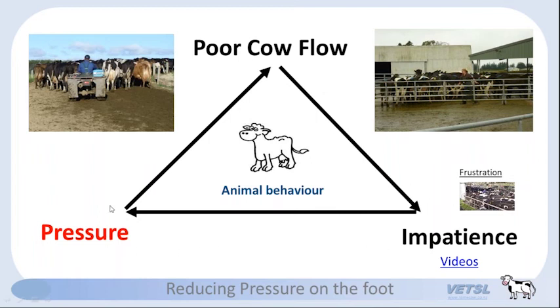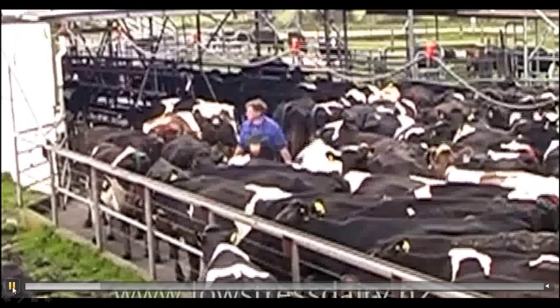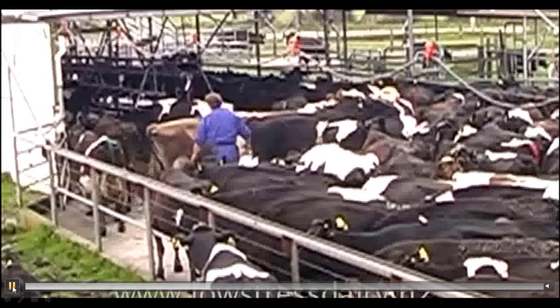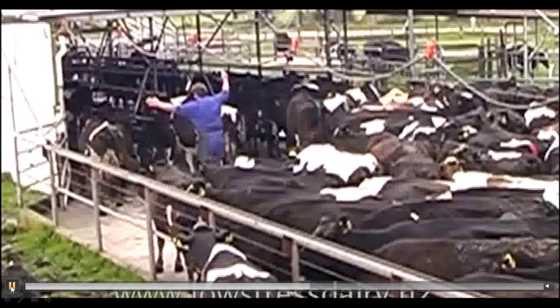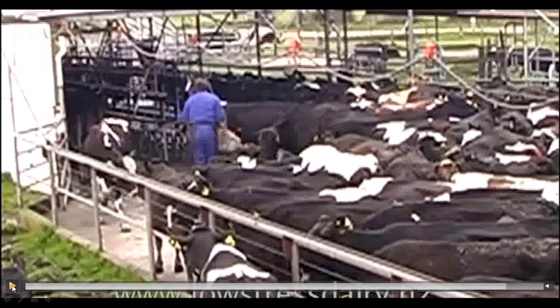Let's watch a video of this. This is one of my farmers — I went to this farm to investigate a huge white line problem. The farmer comes out because the rows aren't full; he's convinced that if he fills the rows milking will be quicker. He calls it poor cow flow because there are four or five cows at the end of the bales not in the stalls. I timed him — it took 32 seconds to do what we saw. He's convinced that by coming out he speeds up milking and improves cow flow, but I had to tell him what I actually see happening.